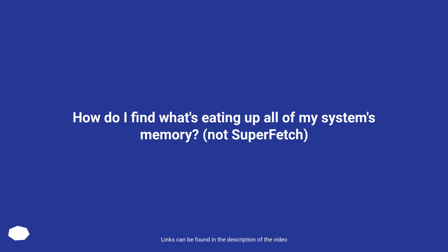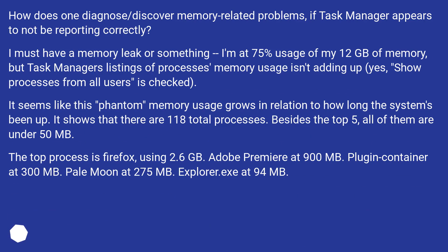How do I find what's eating up all of my system's memory? How does one diagnose or discover memory-related problems if Task Manager appears to not be reporting correctly? I must have a memory leak or something. I'm at 75% usage of my 12 GB of memory, but Task Manager's listings of processes' memory usage isn't adding up. Show processes from all users is checked.